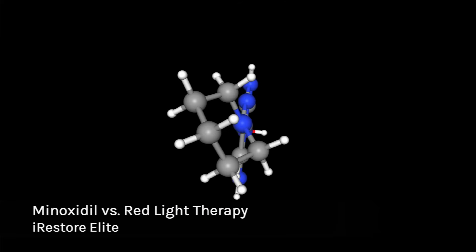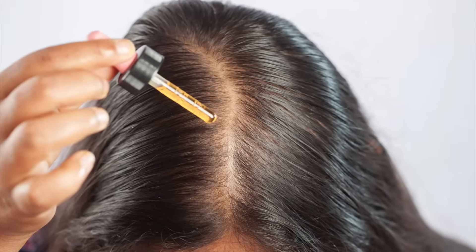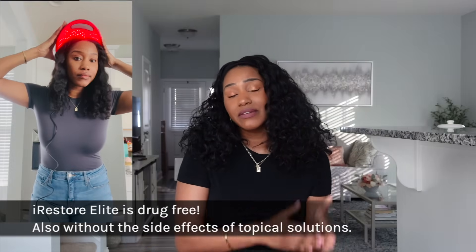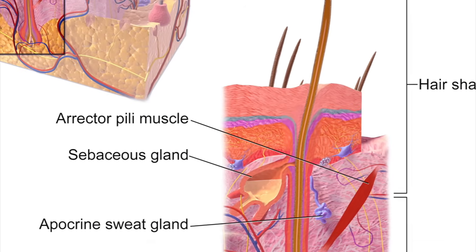Believe it or not, red light therapy is actually more ideal than minoxidil. With minoxidil, it does help support hair growth, but you have to keep using it to maintain the results — if you stop, the hair loss comes back, and you can experience excessive shedding and in some cases irritation. With the Irestorer Elite red light therapy, it's drug-free with no side effects, and it helps support long-term follicle and scalp health.